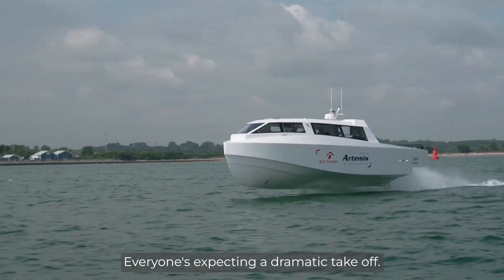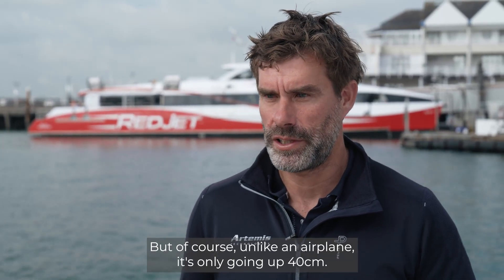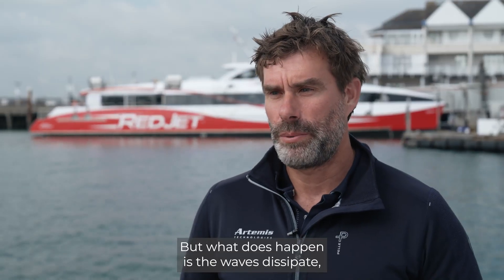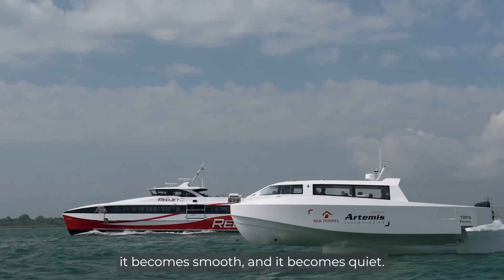There's a moment when the boat takes off — everyone's expecting a dramatic takeoff — but of course, unlike an aeroplane, it's only going up 40 centimetres, not kicking up to 30,000 feet. But what does happen is the waves dissipate, it becomes smooth, and it becomes quiet.